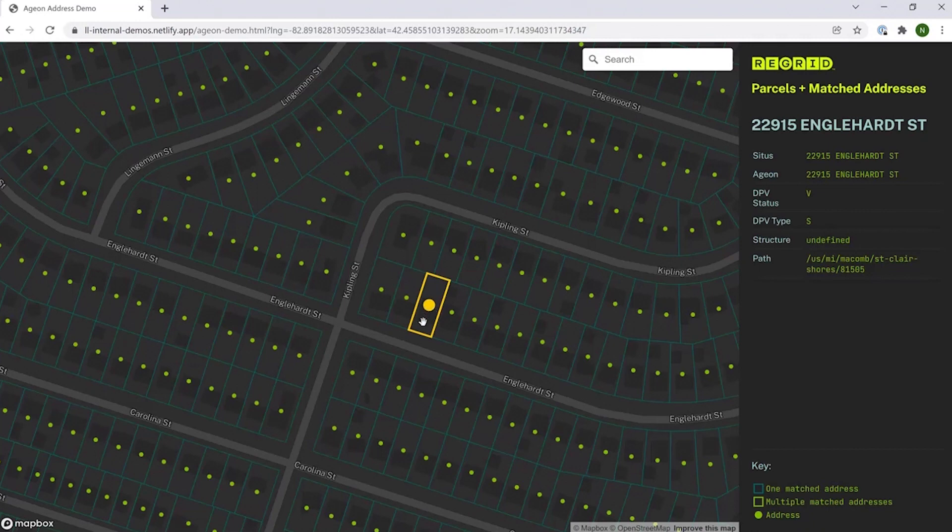That works very well in a single family application like we see here, but it leaves a lot of room for improvement when we start talking about multi-floor buildings or buildings with multiple addresses.